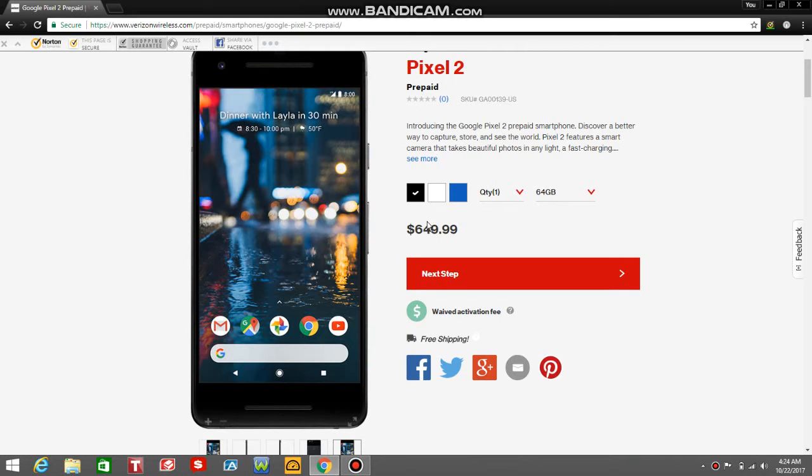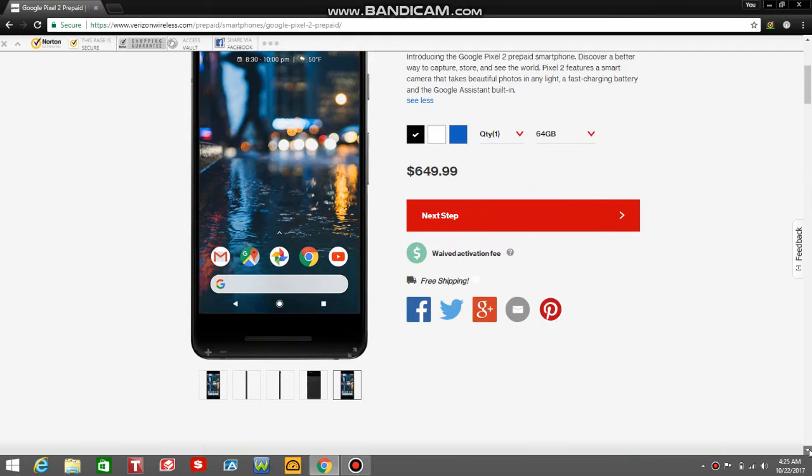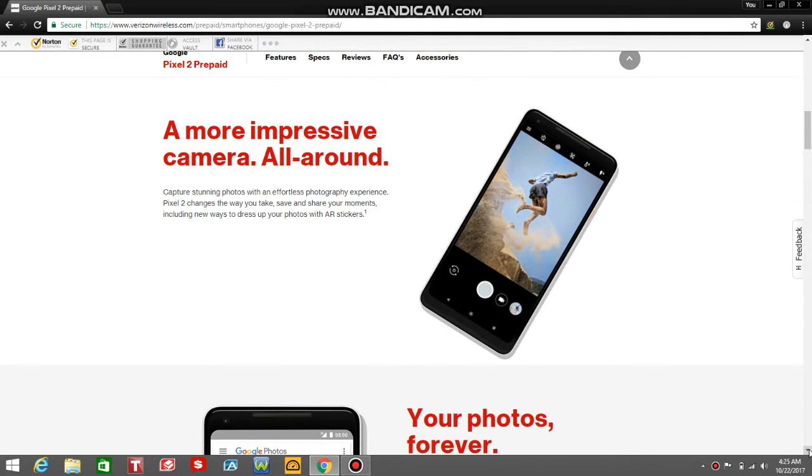It says here: Introducing the Google Pixel 2 prepaid smartphone. Discover a better way to capture, share, and see the world. The Pixel 2 features a smart camera that takes beautiful photos in any light, a fast-charging battery, and the Google Assistant built-in. The Pixel 2 has 16 days of standby time, 25.37 hours of usage time, and a 12.3 megapixel rear-facing camera. Capture stunning photos — the Pixel 2 changes the way you take, save, and share your moments, including new ways to dress up your photos with AR stickers.